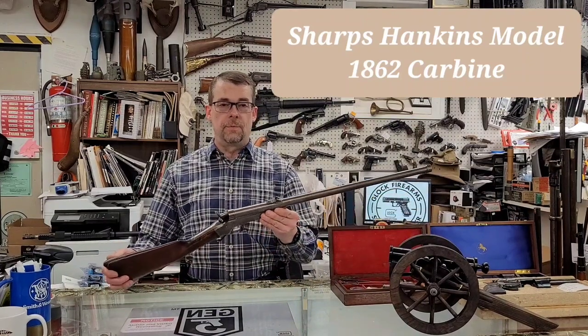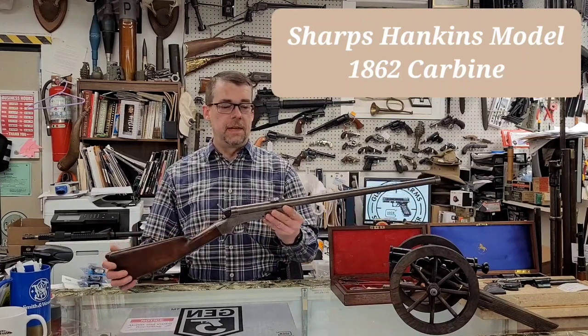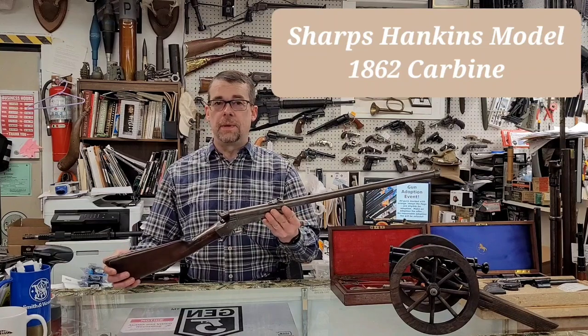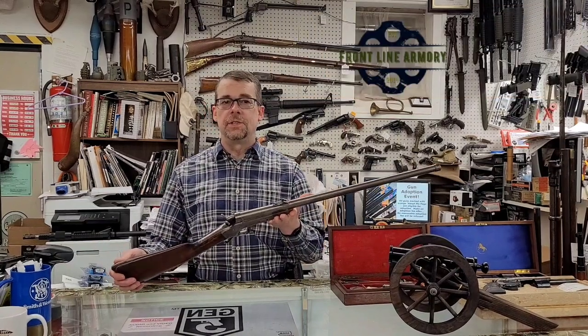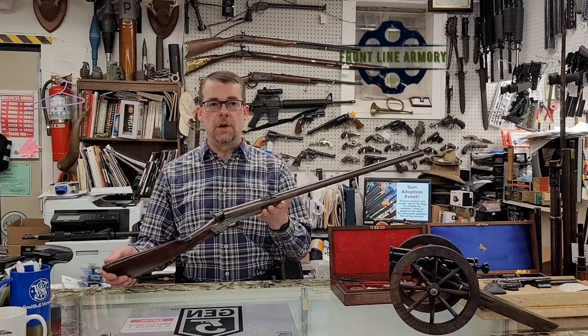Hey everyone! Today I have another rare antique to share with you. So rare, in fact, that if you're like me, you've probably never heard of it before today. This is a Model 1862 Sharps Hankins Navy Carbine.